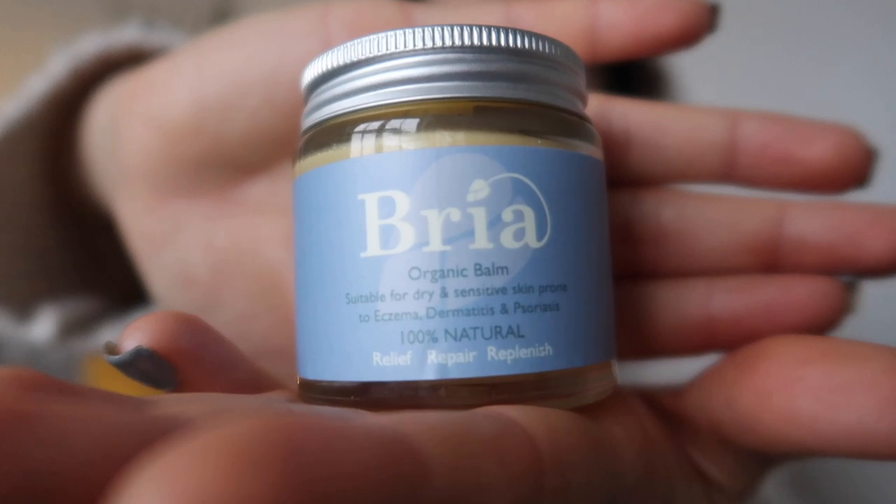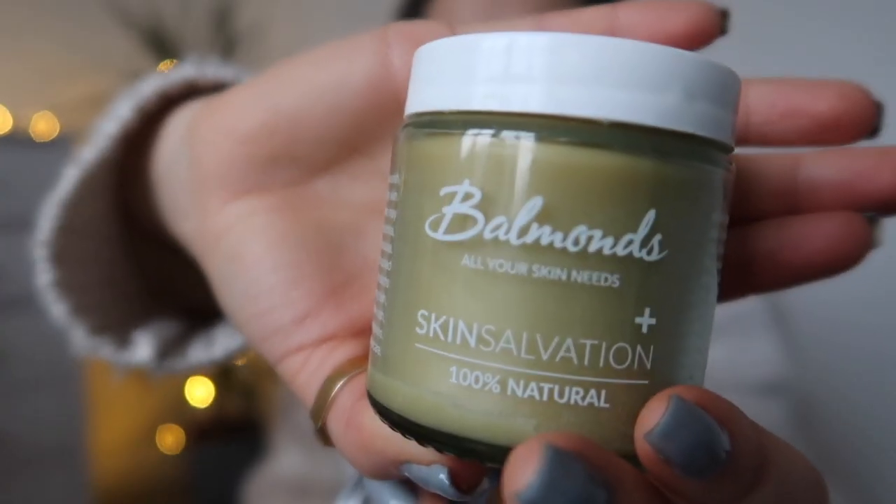Repeated use of topical steroids can lead to topical steroid over-dependency, and then topical steroid withdrawal — I'll link a video explaining what that is. If you are really struggling with your skin due to topical steroid withdrawal, I'd opt for something like the Bria Organic Balm or the Balm and Skin Salvation. Bria is slightly more expensive but both are very good. If you're doing no-moisture treatment, avoid these altogether — but if you're severely cracking, for example around the mouth, a small amount may help.